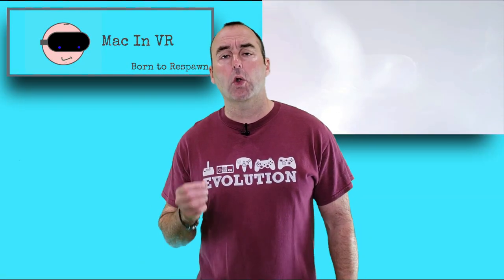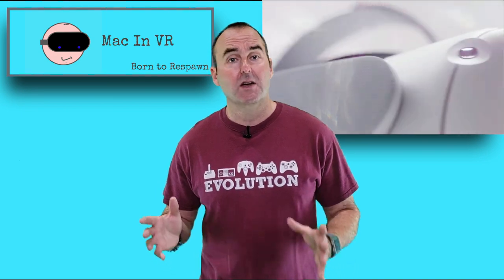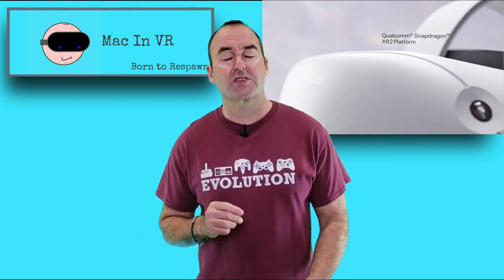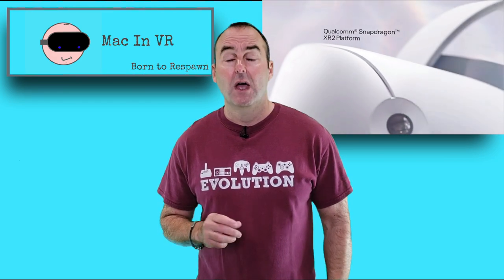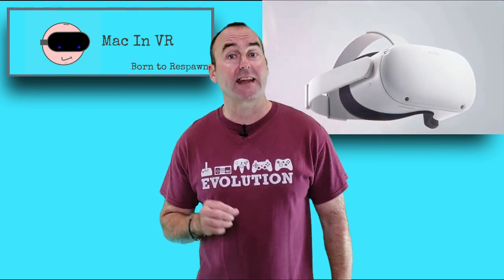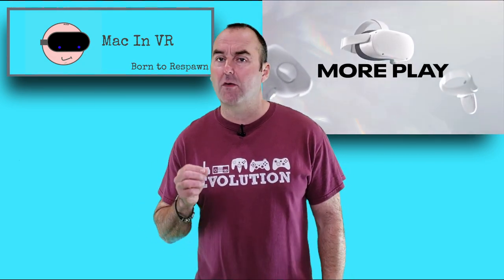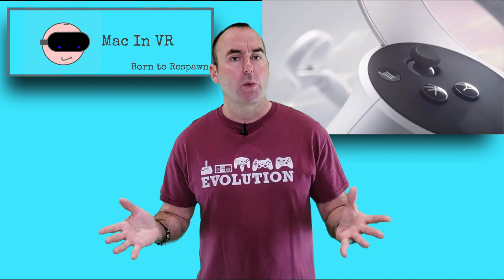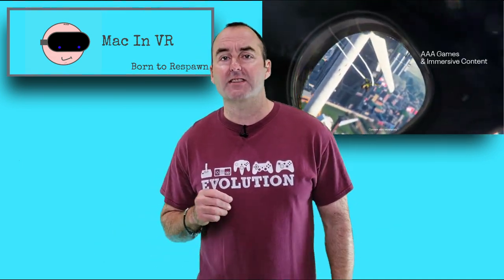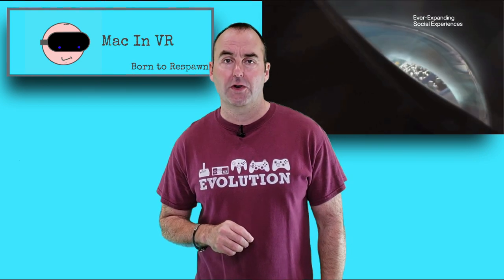The Oculus Quest 2 will not launch with the ability to play at 90Hz initially, due to a conflict with the Guardian system causing stutter. Carmack mentioned this was an unexpected hitch, but the solution is on its way. More interestingly, after speaking with engineers about the panel, they admitted they had it running at a refresh rate of 120Hz, which could become an option later down the line — similar to the Valve Index's experimental 144Hz mode.